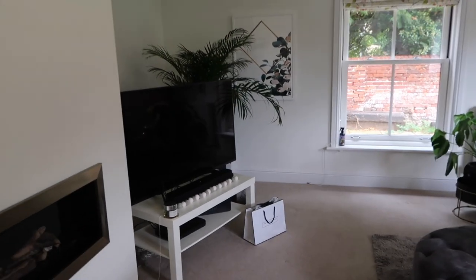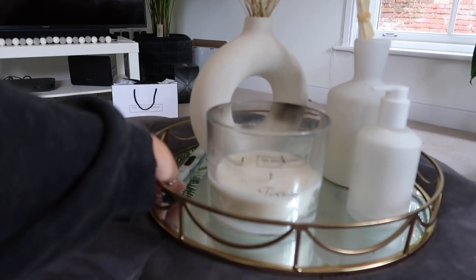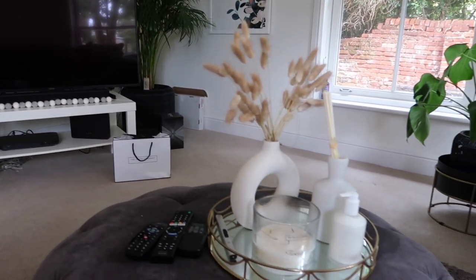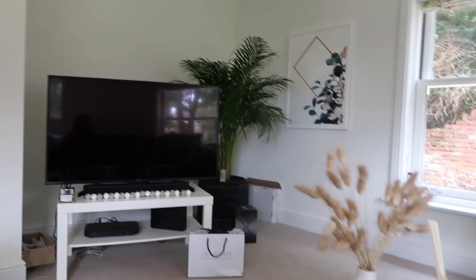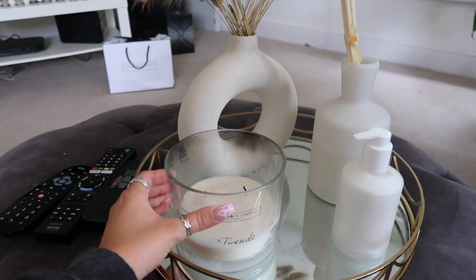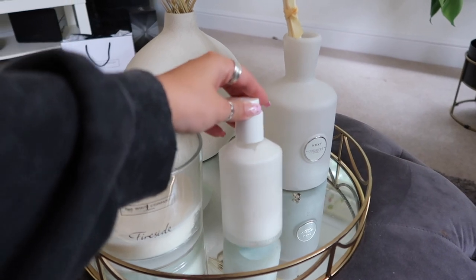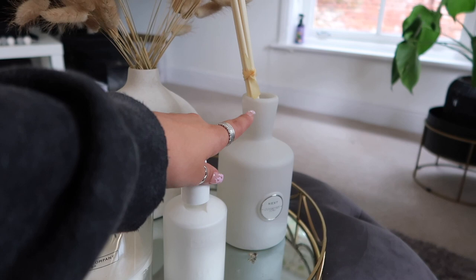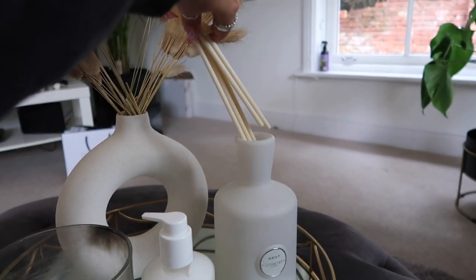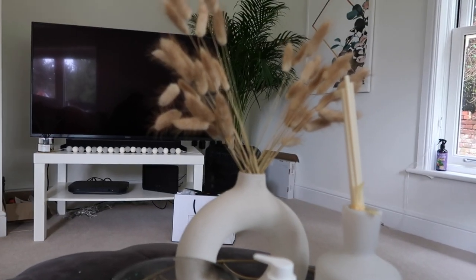There are a few things in here I don't think I've actually shown you guys yet. I've had so many questions about this little setup on the footstool on my Instagram. This little white company candle - I come down every morning, sit here, put the TV on, and that's me set for the day. The tray is from Home Sense, the candle is the fireside one from The White Company, and this is also from The White Company - their sleep lotion, it just smells like a spa. I got this reed diffuser from Next.